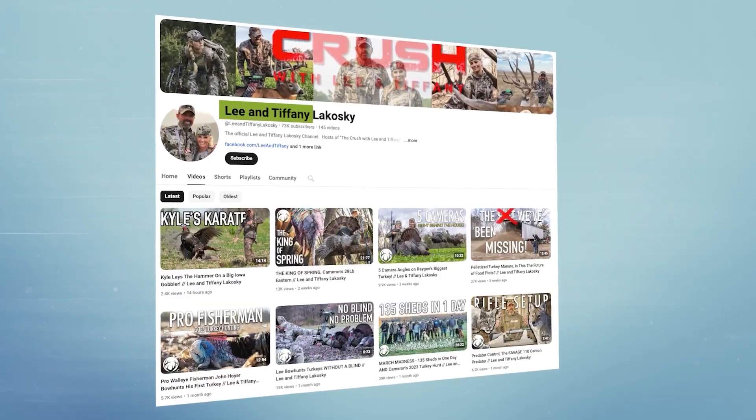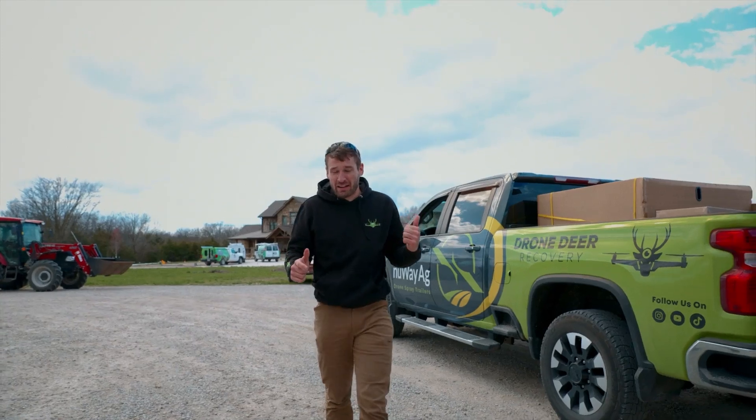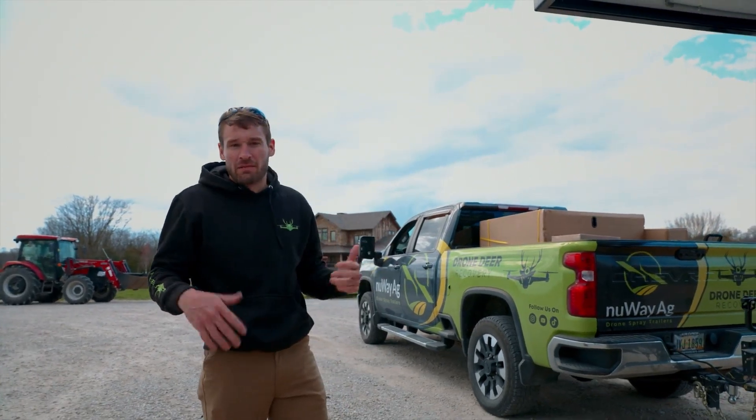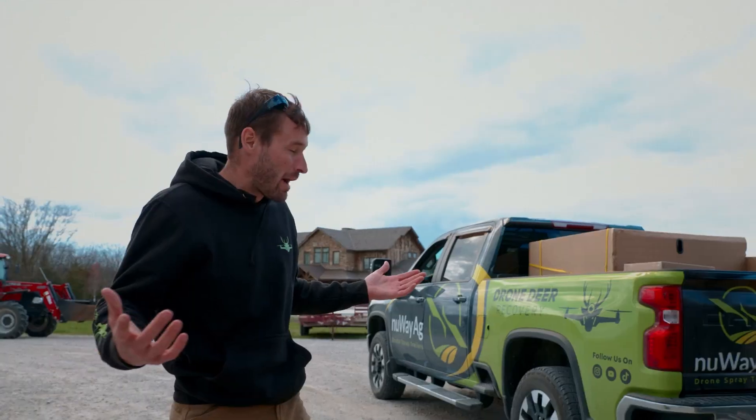We just got to Lee and Tiffany's. Really excited about showing him the drones. He's on a podcast right now, so I'm not going to interrupt him — he's in his house. We'll go in there, meet him, get the drones taken off, and see what he thinks. Pretty excited about it. The opportunity's pretty big.